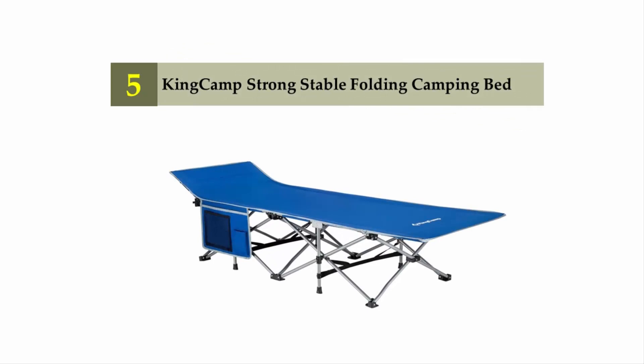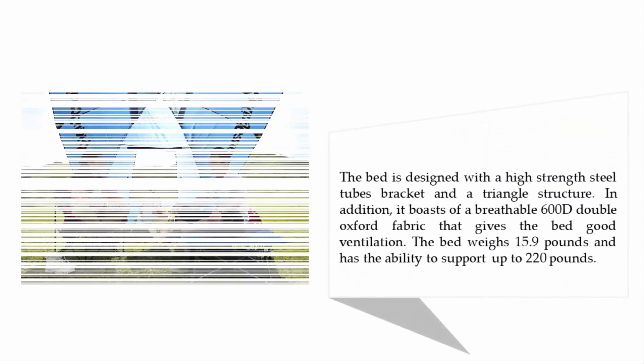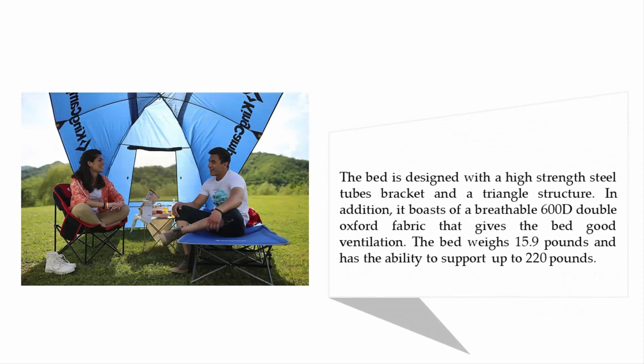Starting at number five: the King Camp Strong Stable Folding Camping Bed. The King Camp folding camping cot is a comfortable sleeping bed with angled top flanges that can act as pillows. This unique design is one of the things that make this bed one of the most sought-after beds in the camping world. The bed is designed with high-strength steel tubes, a bracket, and a triangle structure.